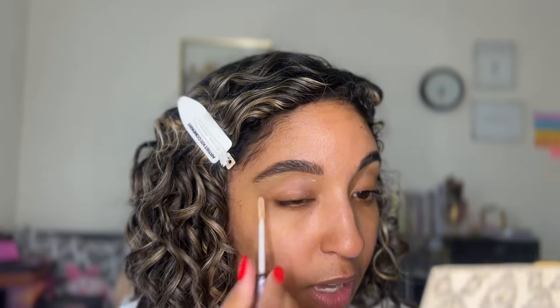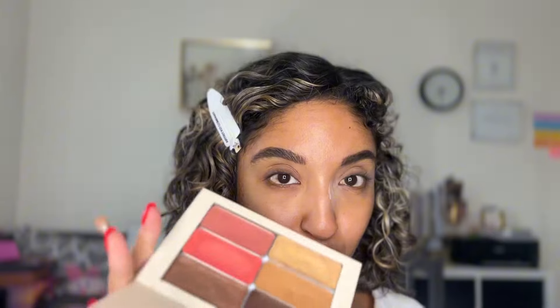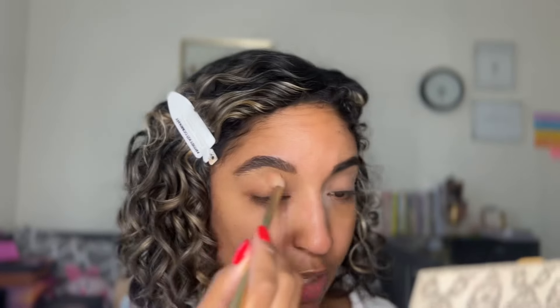Brows are on. Taking a little bit of eyeshadow primer — the Urban Decay Anti-Aging Primer Potion, my absolute fave — and some setting powder to set my eye so it's easier to blend out my eyeshadow. I'll have everything listed down below including a link to this pre-built palette. Starting off with the Stay Golden shade all over the eyelid to even out the base and give a nice transition so every eyeshadow on top blends like a dream.